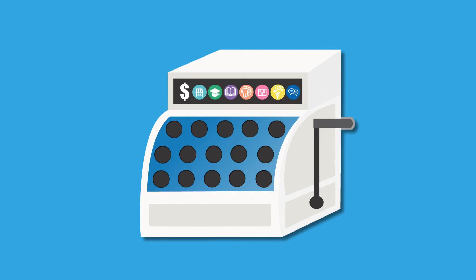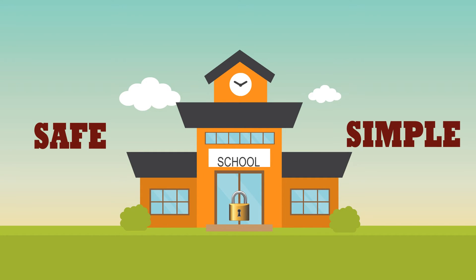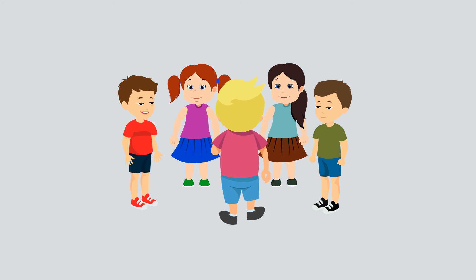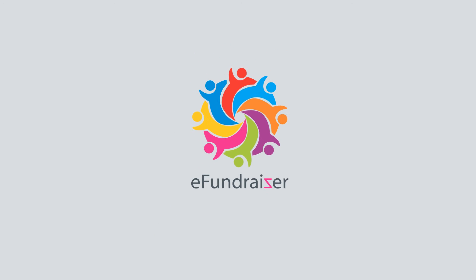Only want to share some features? No problem — activate only the modules you choose. It's all in your school's control. It's safe and simple, and yours to download free from the App Store or Google Play, or visit www.efundraiser.com. Connecting communities to support our children to grow and learn. It's our future. eFundraiser — make it yours today.